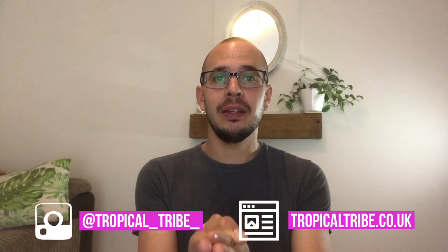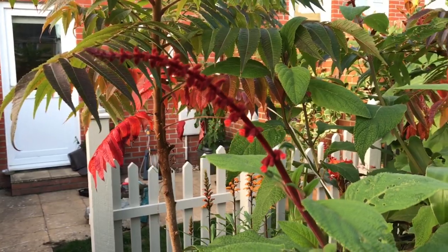Hey, what's up guys? Craig here for The Tropical Tribe, a place where plant nerds can come together to help each other grow our own patch of paradise. In this week's video, I'm going to walk you around my tiny tropical styled garden in autumn. It's just starting to colour up with all those rich oranges and reds — everything you'd expect in autumn, but while maintaining that tropical vibe. Hit subscribe if you want to join The Tropical Tribe.